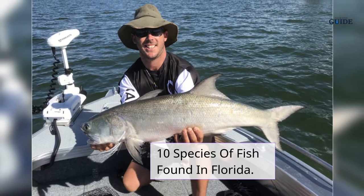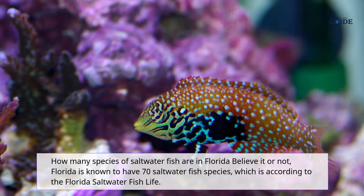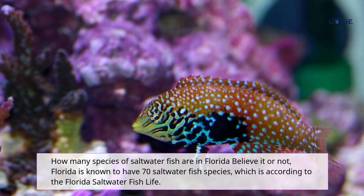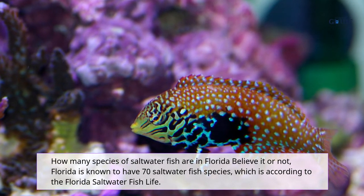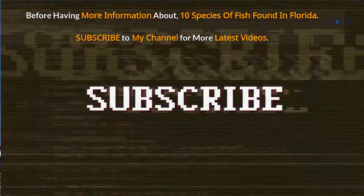10 species of fish found in Florida. How many species of saltwater fish are in Florida? Believe it or not, Florida is known to have 70 saltwater fish species, according to the Florida saltwater fish guide.